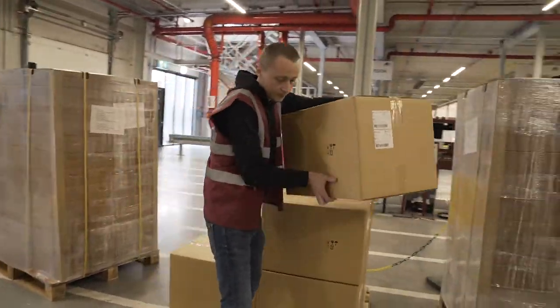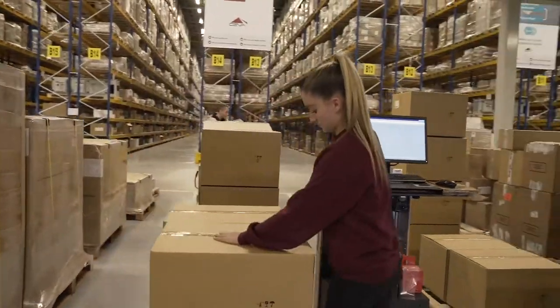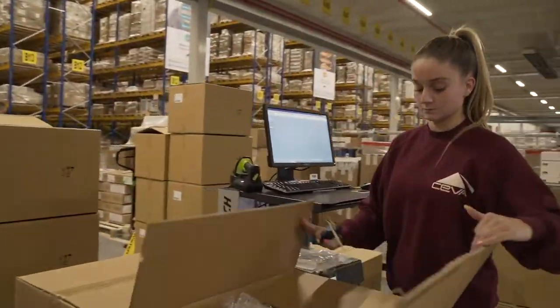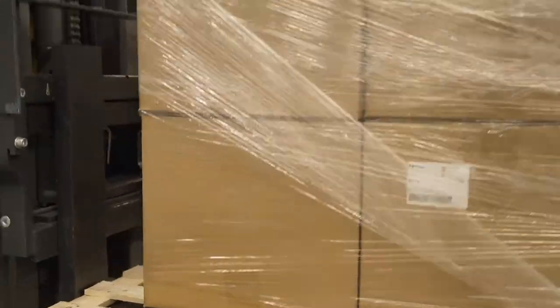At inbound, we will start with unloading the pallets and put them onto the shipping lanes. Afterwards, these will be sorted out and separated on each individual pallet. These will be booked into the warehouse management system that's provided by our customer.